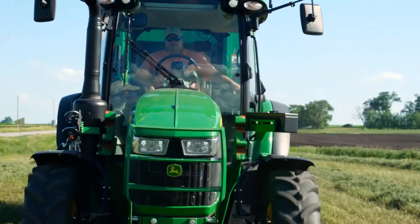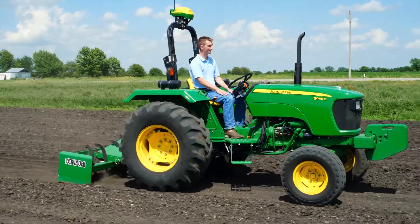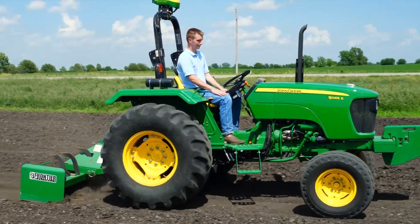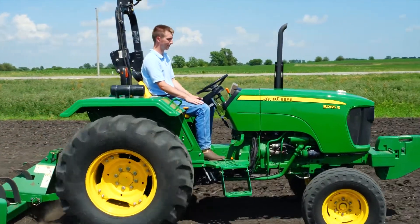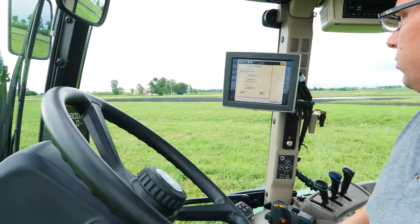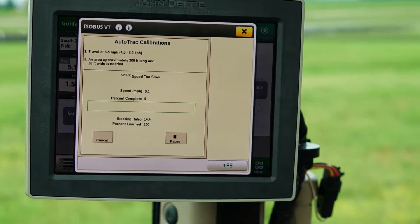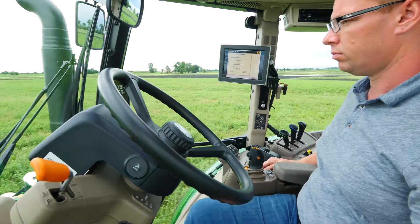Now we're excited to introduce the new AutoTrack Universal 300. It keeps all the features customers have come to depend on, with several valuable upgrades. Setup is easy because it's automated — simply press the calibrate button, drive a few hundred feet, and the software calculates the right settings for your equipment.